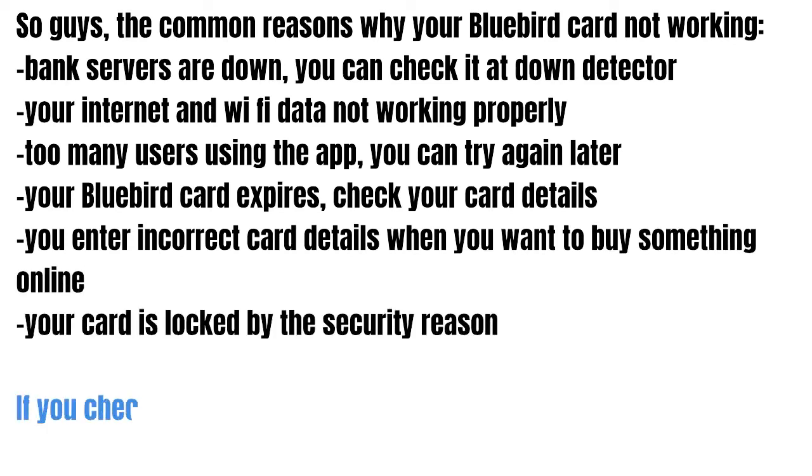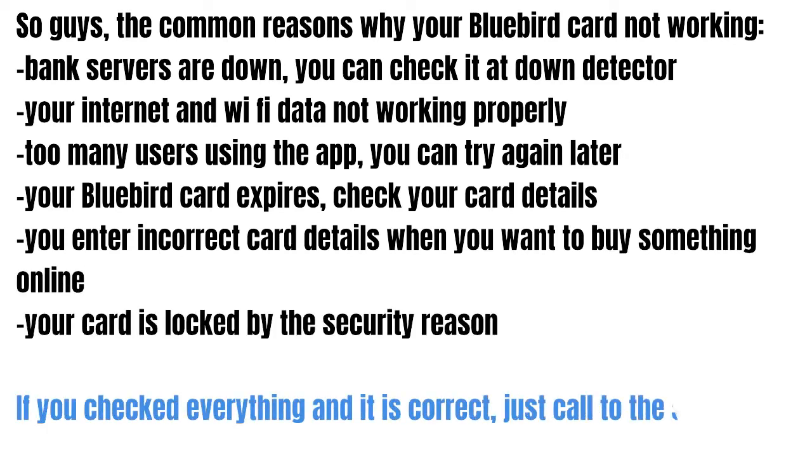Your bluebird card may be expired — check your card details. Or you entered incorrect card details when trying to buy something online and your card was blocked for a security reason.